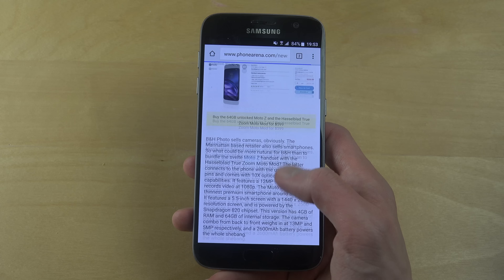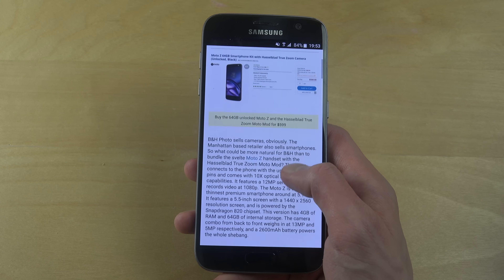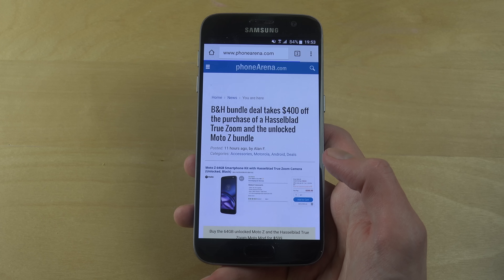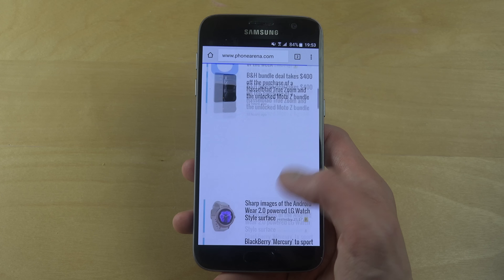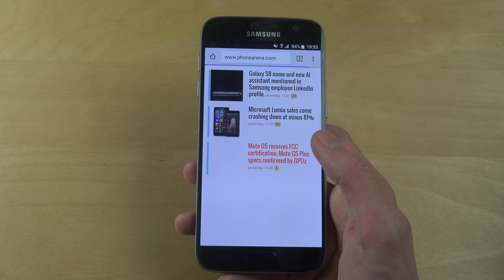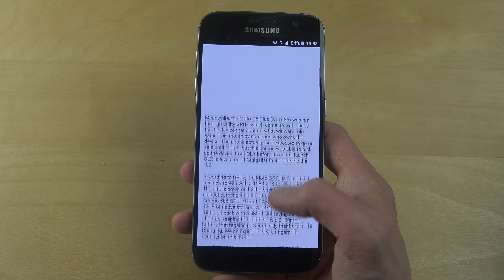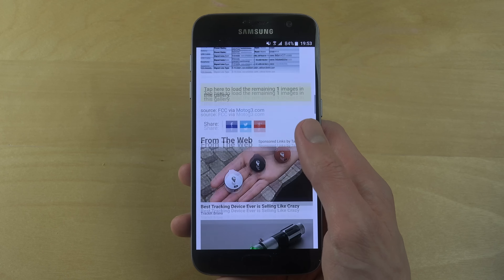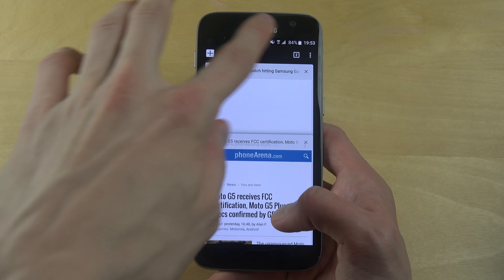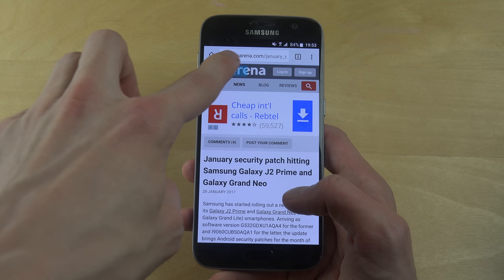Let's try some other links here on Phone Arena. Sometimes it takes a little bit longer to load. The bad thing with the Chrome browser is I'm pretty sure there's no option to disable ads with an ad blocker, because on many websites ads can be extremely annoying these days on mobile. Hopefully it will come in the future.